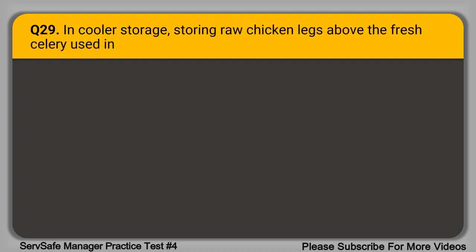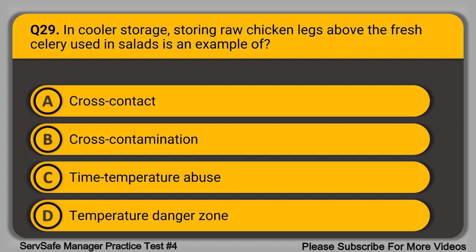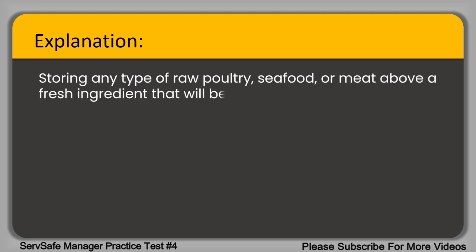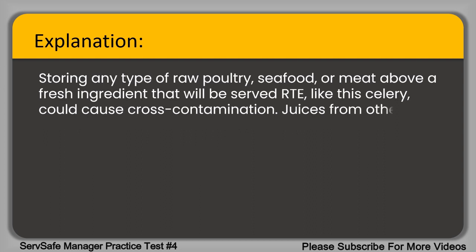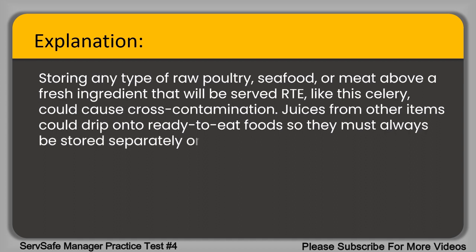Question 29. In cooler storage, storing raw chicken legs above the fresh celery used in salads is an example of what? A. Cross-contact. B. Cross-contamination. C. Time-temperature abuse. D. Temperature danger zone. The correct answer is option B, cross-contamination. Storing any type of raw poultry, seafood, or meat above a fresh ingredient that will be served RTE like celery will cause cross-contamination. Juices from other items could drip onto ready-to-eat foods, so they must always be stored separately or above raw poultry, seafood, and/or meat items.